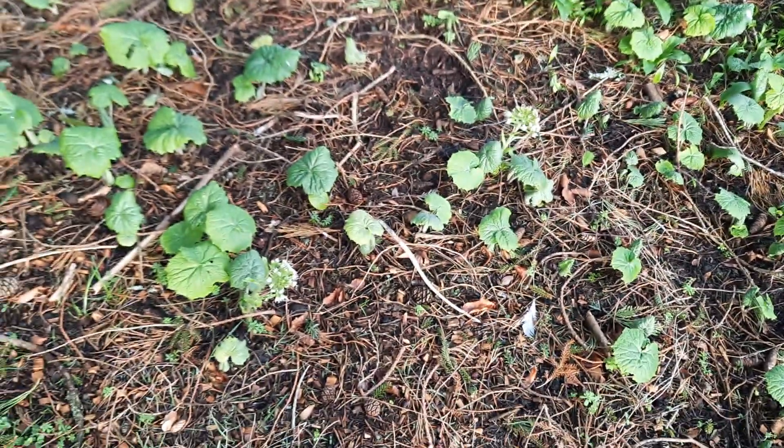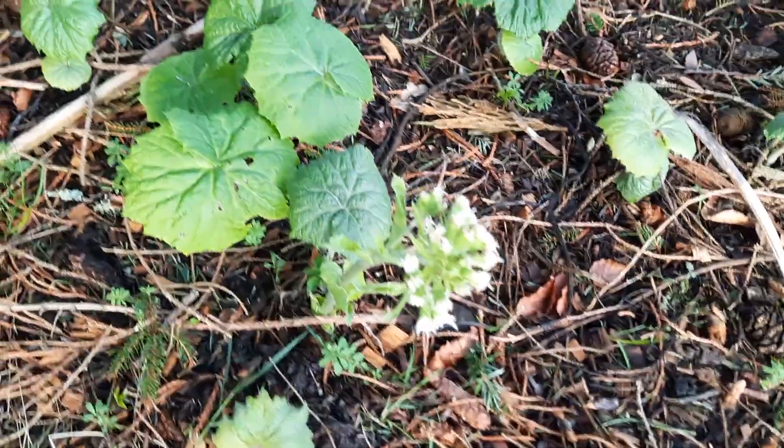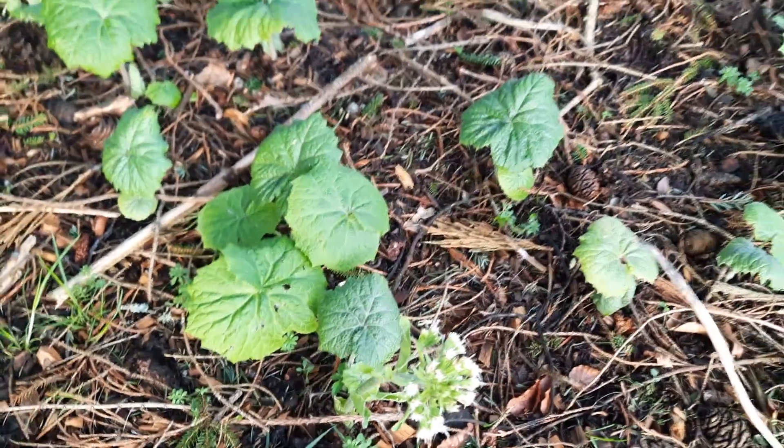So what have we got? We've got in the foreground here the plant with the white flowers, and the hand-shaped or more sort of lance-shaped leaves.